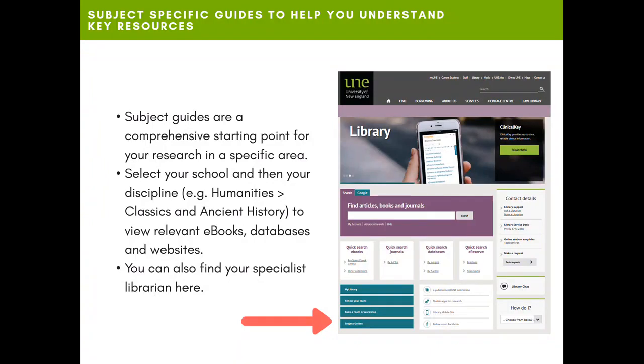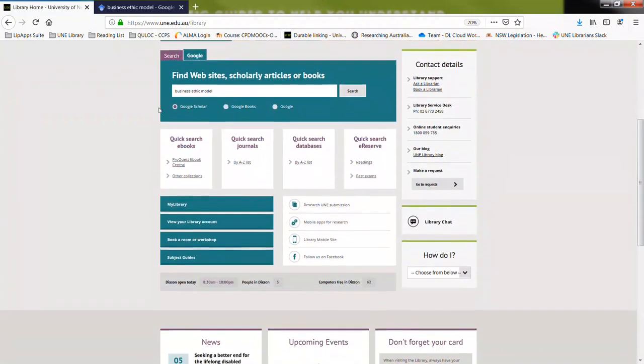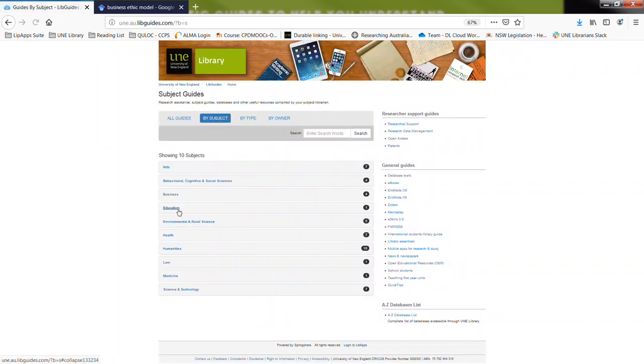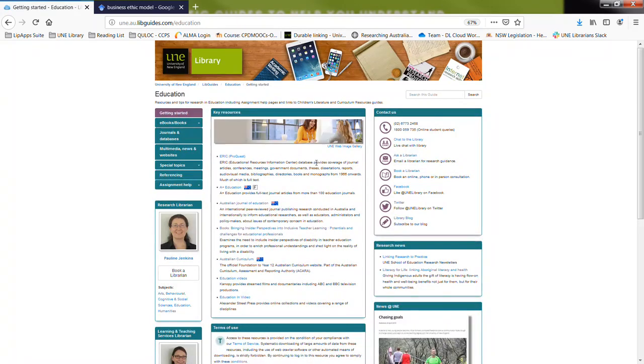We also have subject-specific guides which are a really good starting point for your research into a specific area. All you need to do is select your school and then your discipline to find relevant ebooks, databases, websites, and other resources relevant to your study. You can also find your subject specialist librarian here. To access these subject guides, come to the library homepage, scroll down to the four green bars, and click on 'Subject Guides.' Navigate to your particular area of study, note the resources on this page, and navigate on the left-hand side. If you need further assistance you can contact us on the right.